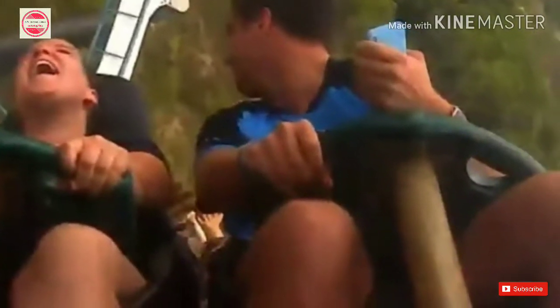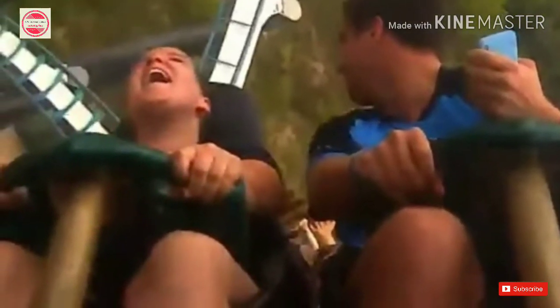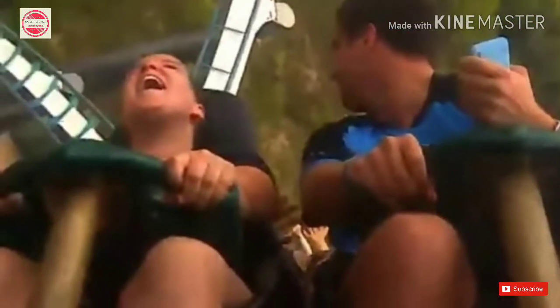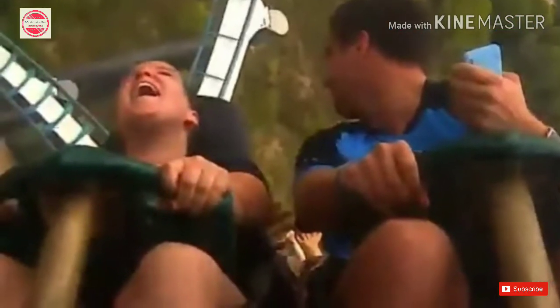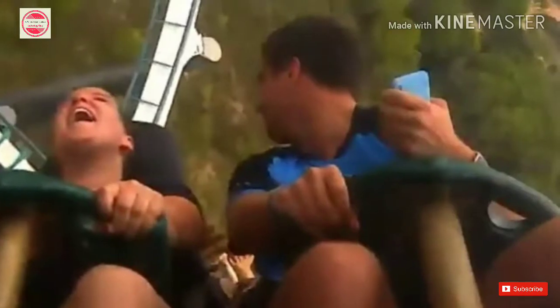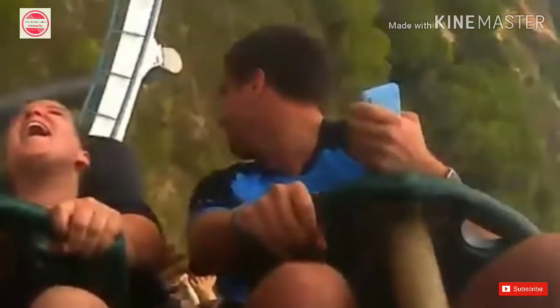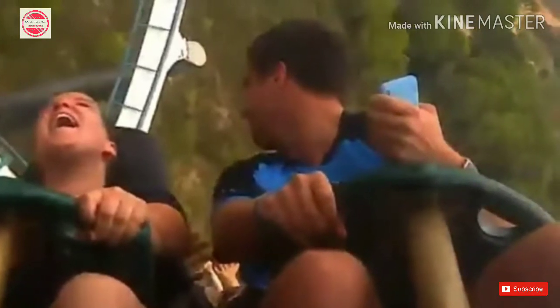Man miraculously catches falling iPhone X on rollercoaster ride. Nothing ruins a day out at a theme park quite like dropping your pricey $1,000 phone while riding a rollercoaster — unless there's a guy like Samuel Kempf sitting behind you. Kempf recently shared a video showing how he snatched a dropped iPhone X out of midair all while riding a rollercoaster at speeds of 130 kilometers per hour. He was in Spain at Port Aventura on the Shamhala ride and saw the person a few rows ahead drop their iPhone X. This rollercoaster was moving at over 130kms and was once Europe's tallest and fastest coaster.